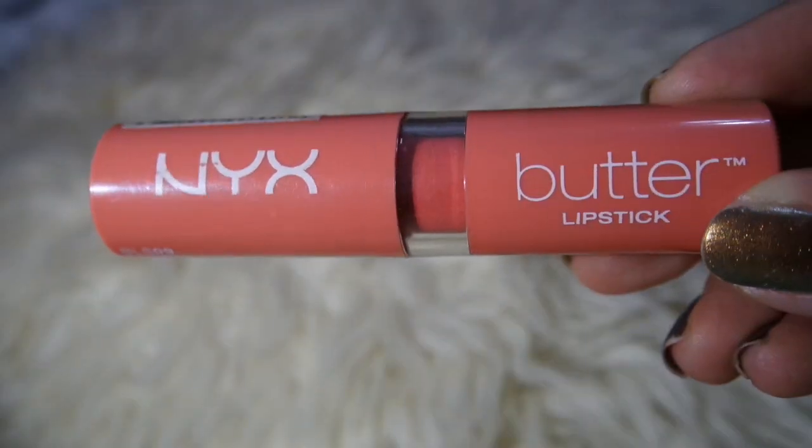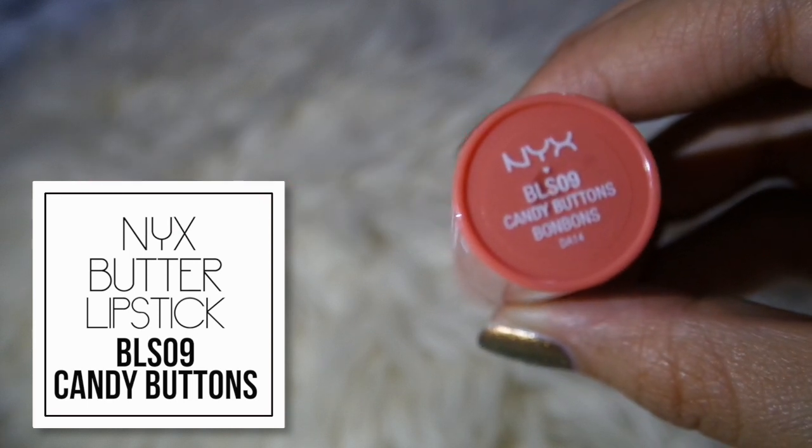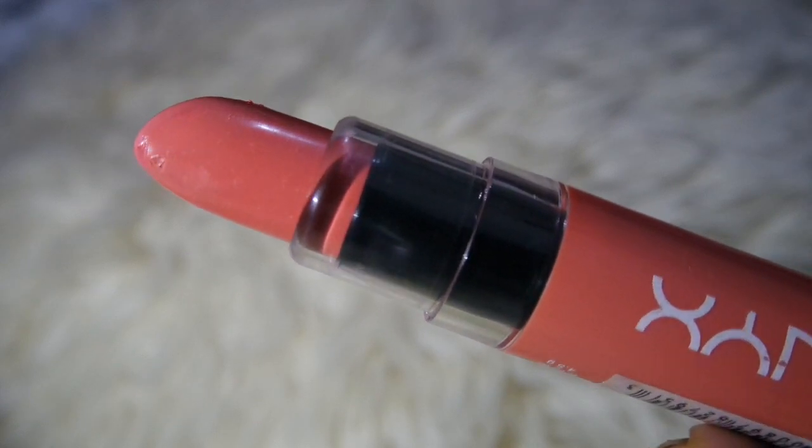The next item is this butter lipstick — you might have already seen it in a couple of my vlogs because I mention it quite a lot. This is BLS09 Candy Buttons Bon Bons, a very neutral shade. I mentioned it in my current favorites vlog, my current frequently used makeup vlog, and my get ready with me vlog. I'm a very neutral nude lip kind of person so this is definitely one of my favorites. The formula is very nice — very creamy, very smooth, and being a butter lipstick it is moisturizing and doesn't dry out. For longevity though, it doesn't last very long especially when you're eating.